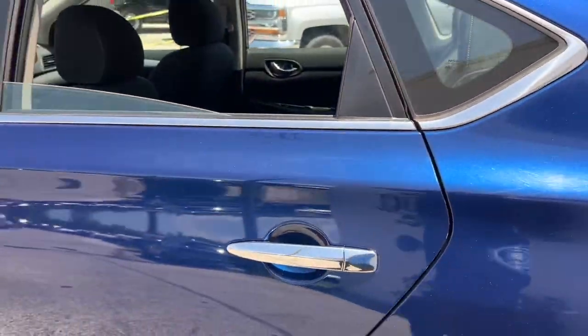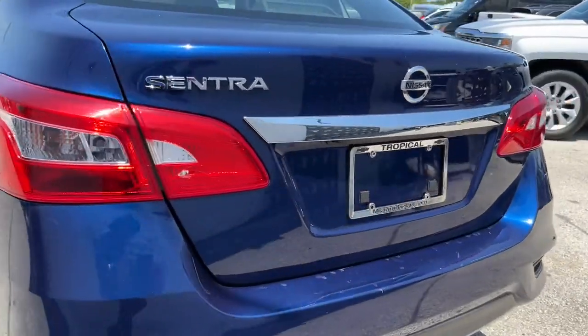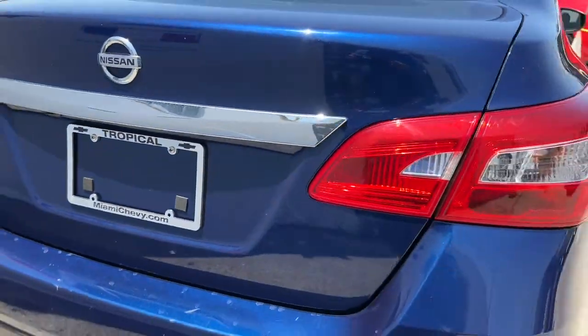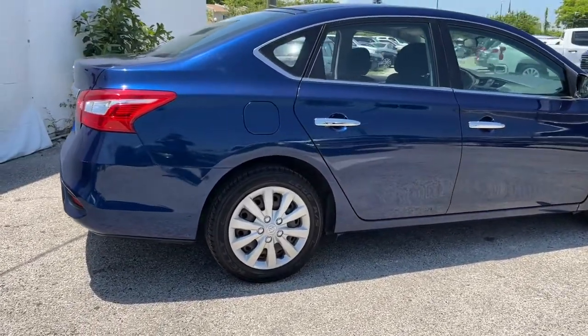Keyless entry, electronic stability control, intermittent wipers, tire pressure monitoring system, trip computer, power windows, bucket seats, wheel covers, power steering.